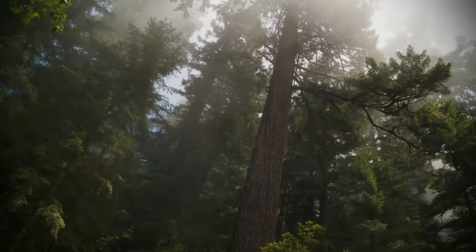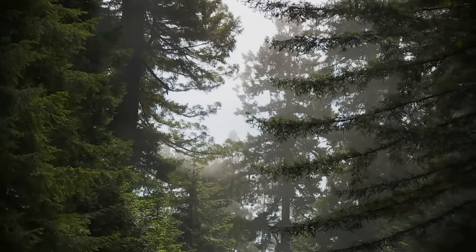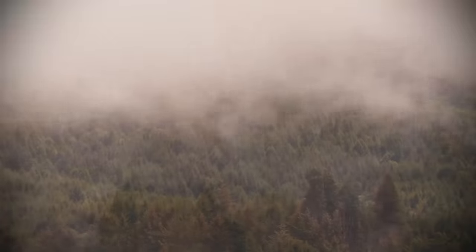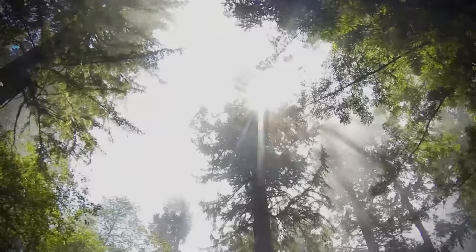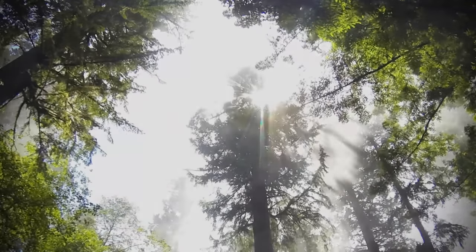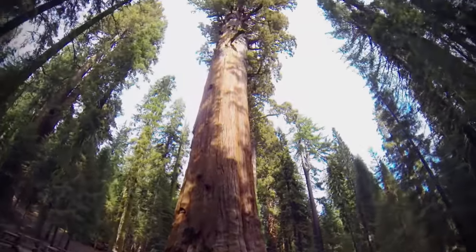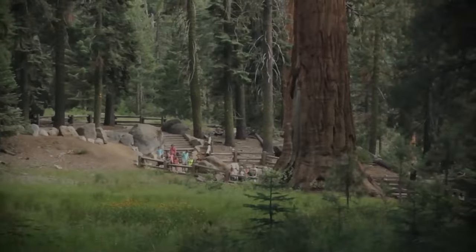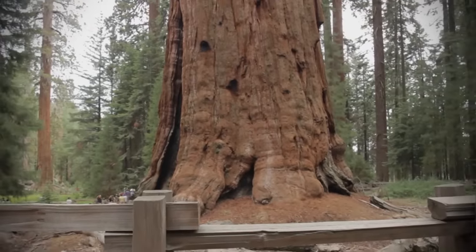Scientists assume that the trees reach such tremendous heights here because it is often very foggy. The fog always brings enough moisture to the trees, whose crowns are so high up. This means they don't have to draw water up from the ground through their roots. You could say that the trunk is the tree's biggest root. The redwoods of California are not only the biggest trees on earth but also the fastest growing ones — an average redwood grows by 1.2 meters a year.